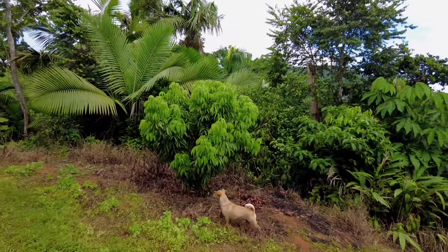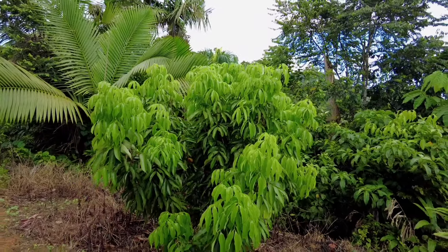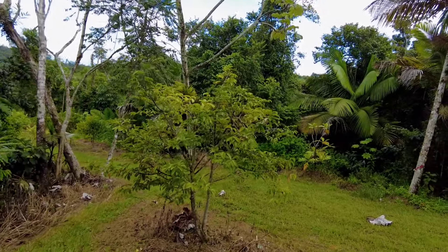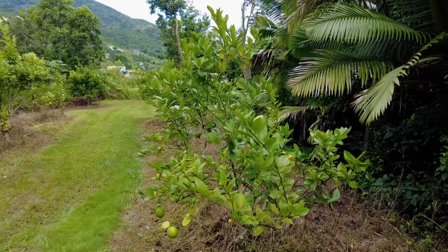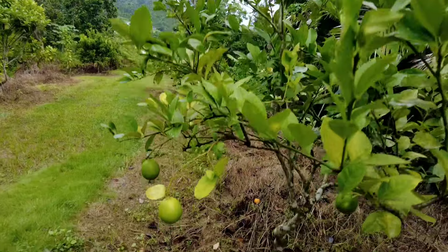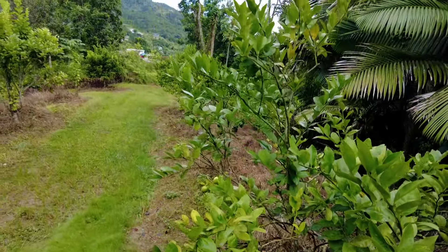This is a very healthy lychee we have. And then guanabana, guayabano, and breadfruit. This is the citrus area — most of the citrus has fruit. This is a lime, and there's more here.